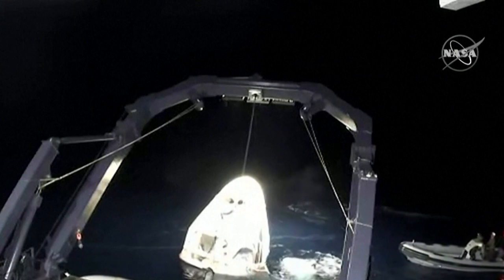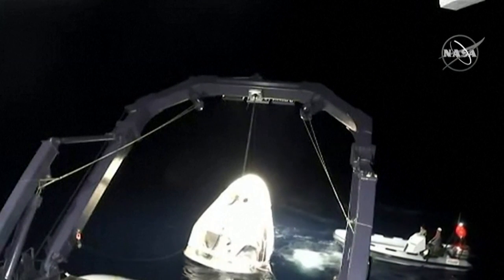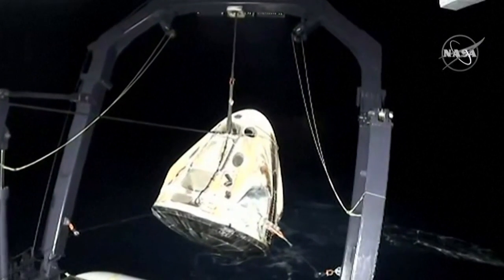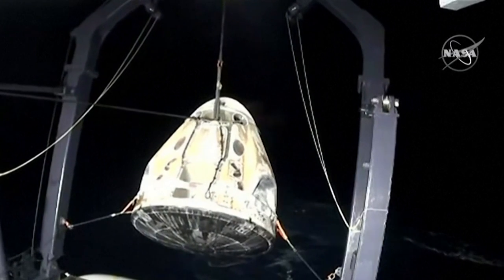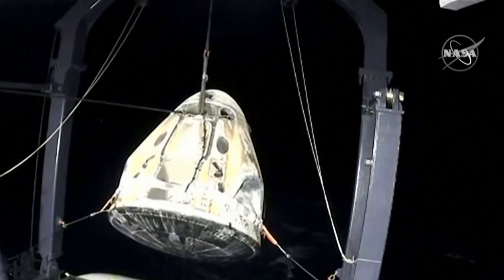Dragon SpaceX, brace for capsule lift. We hear the lift. Crew Dragon Resilience now out of the water and being prepared to be placed on that Dragon nest in the center of your screen at the bottom.